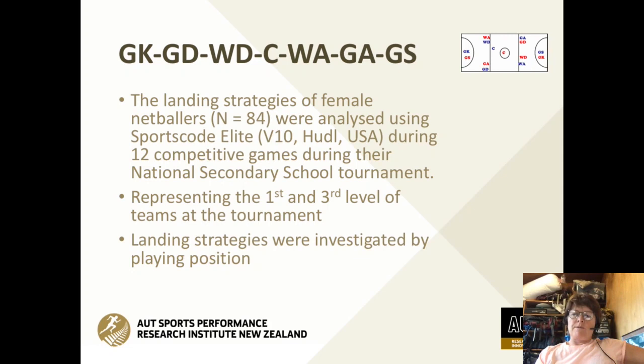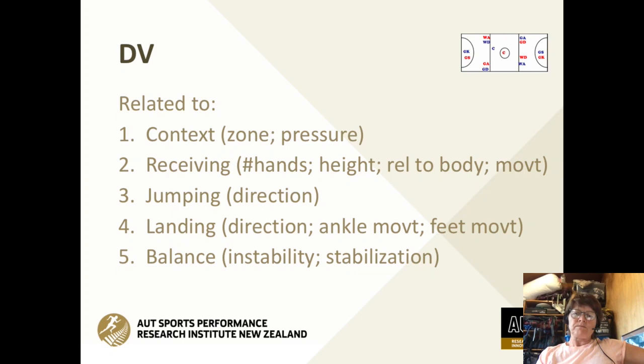The dependent variables were context — what was the context of the landing strategy of the netball player, which zone were they in, how much pressure were they under, how did they receive the ball, how many hands did they use, what height did they get to, and where was the ball relative to the body? Then from the jumping perspective, we looked at direction of jump — was it forward or lateral? For landing, we looked at direction, ankle movement, and foot movement.